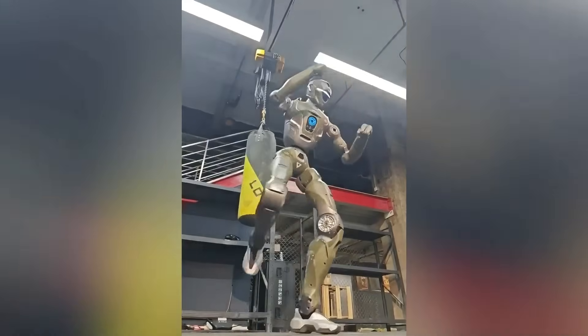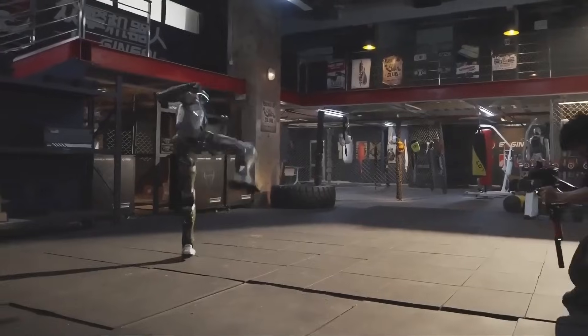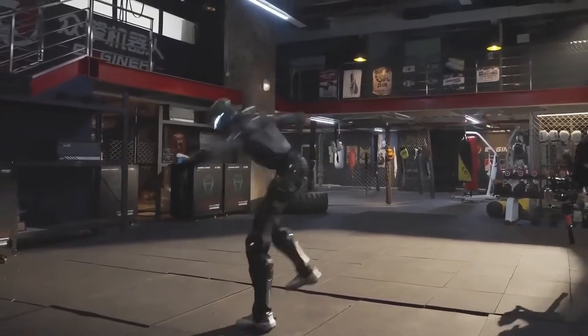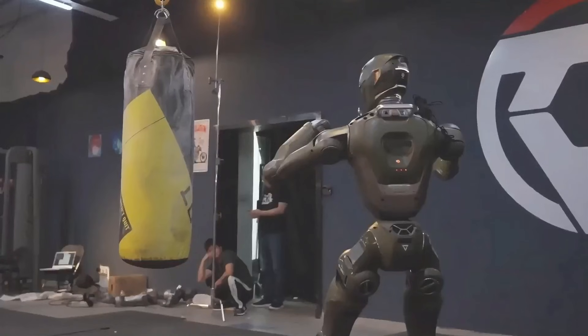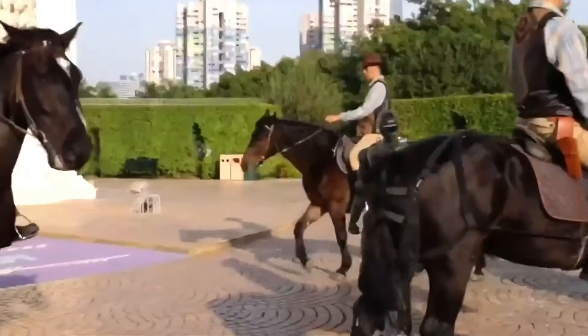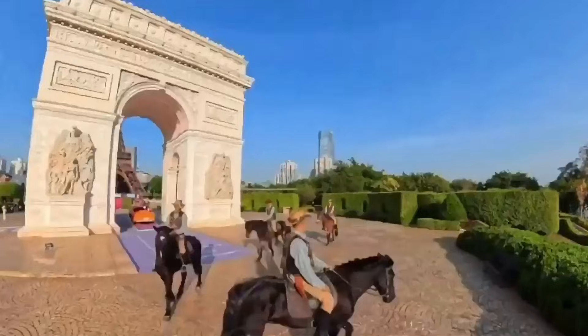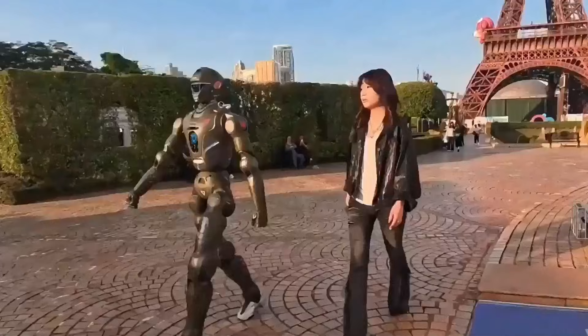So after everything you've seen today, what does a machine like this actually mean for the future? It means the era of slow, fragile humanoids is over. It means robots built for real-world impact are officially here. And it means companies are no longer asking if they'll adopt humanoids — they're asking when. The NGIN-IT800, starting at $50,000, shows just how fast things are moving.